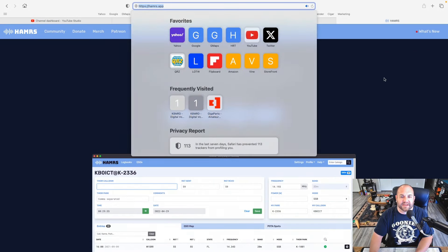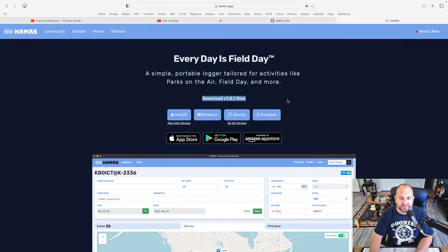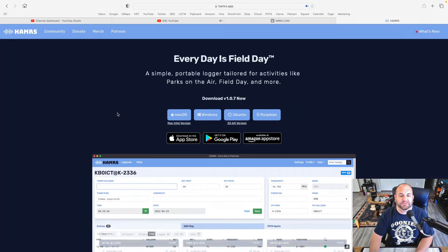So here we are at hammers.app. You can see we have download version 1.0.7 now, the previous version being 1.0.6. It's available for Mac, Windows, Ubuntu, Raspberry, and you can also download it on the App Store and the Google Play Store.